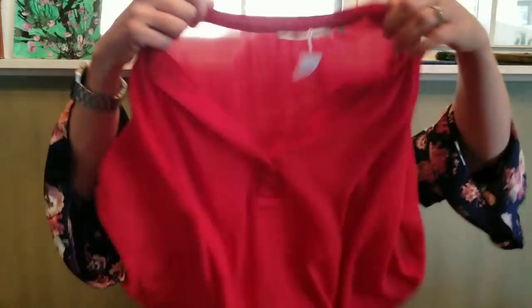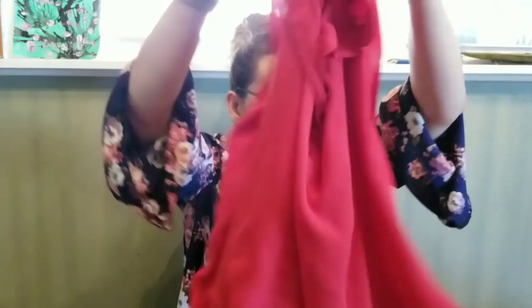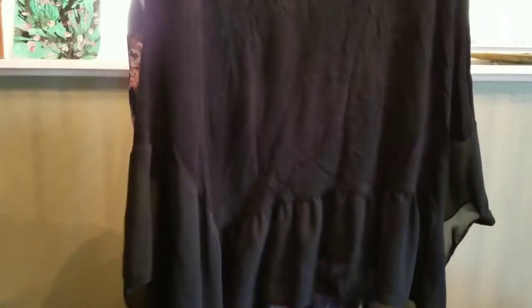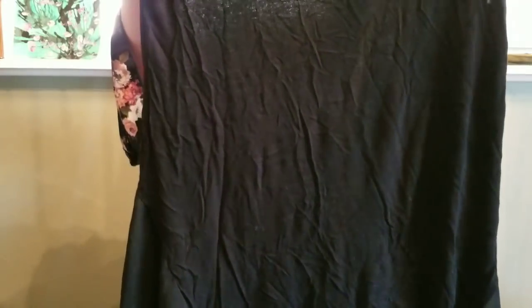From the same garage sale where I got the Posh stuff and the Too Faced palette, I also got a couple of shirts. I got this really cute red shirt with an interesting sleeve — that was two dollars. It did get a little dusty at the sale; there's so much pollen right now. It's a t-shirt with a cute little bottom hem. I liked the cut of it — I have a shirt similar to this and I'm hoping it's going to fit me the same way.